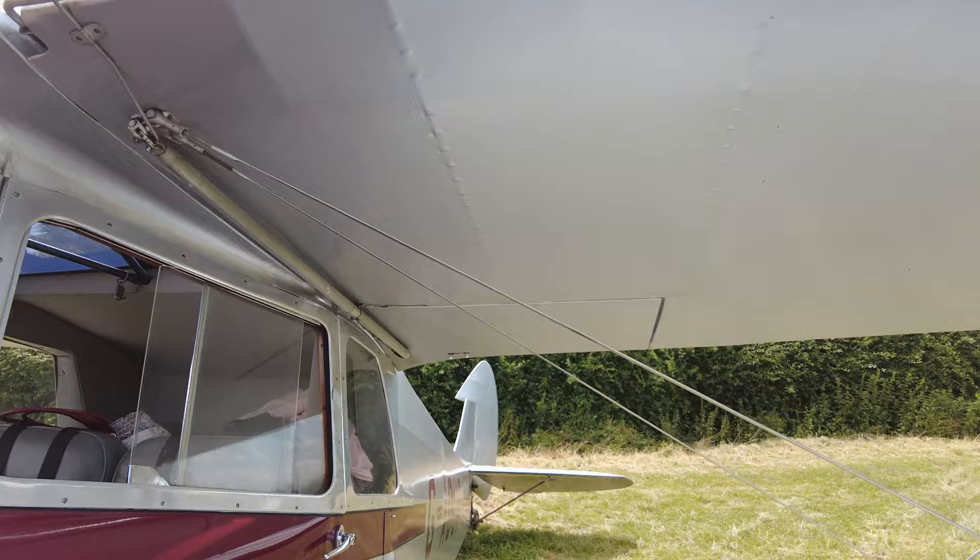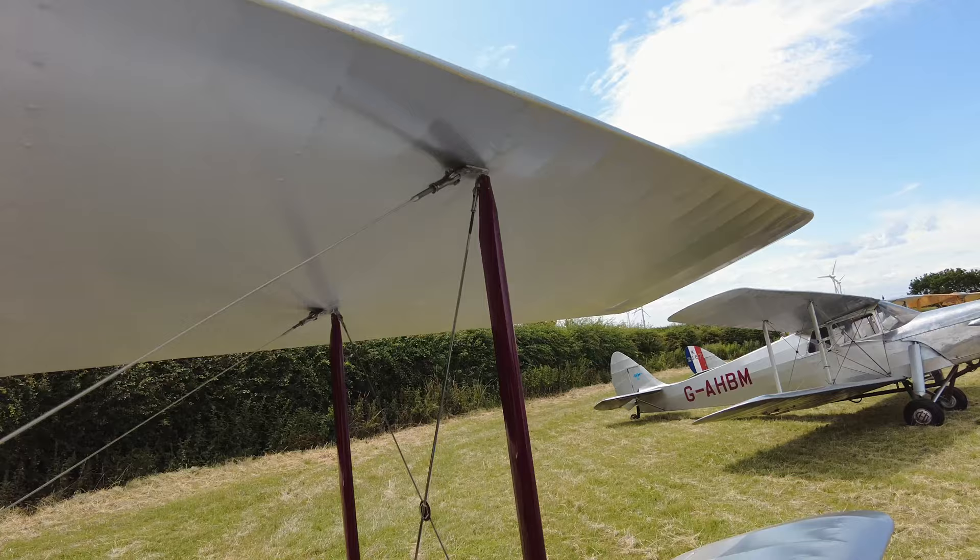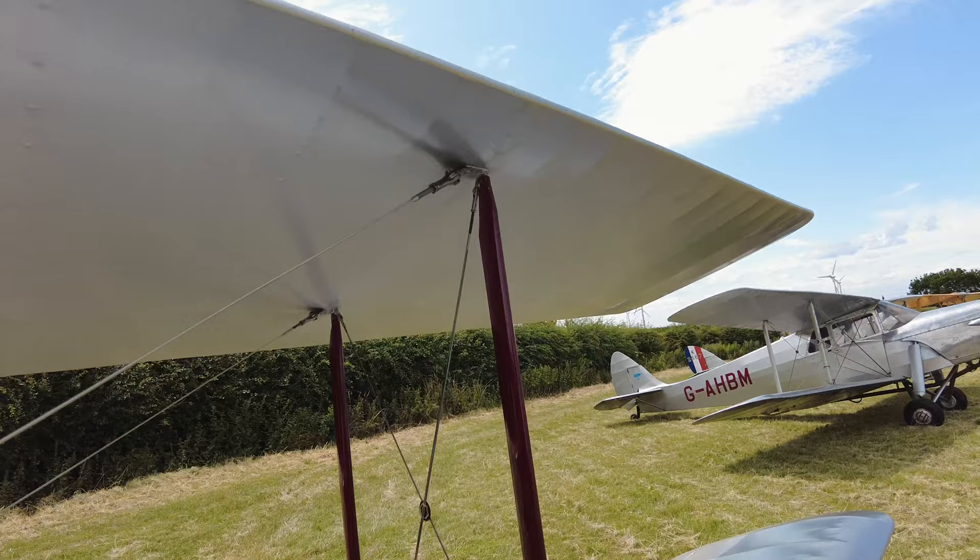Oh, these flew in! Yeah, they all flew in — everyone here flew in today. These are all operational flying aircraft. They flew them all in.